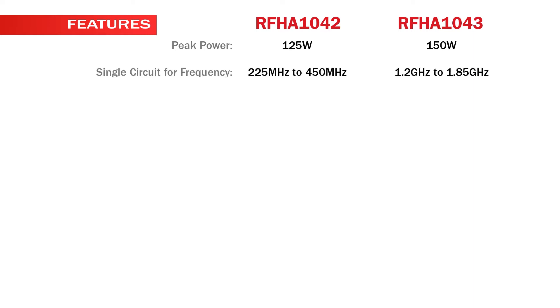Features of the RFHA104X series include peak power of 125 watts for the RFHA1042 and 150 watts for the RFHA1043. Single circuit frequency range is 225 MHz to 450 MHz for the RFHA1042, and 1.2 GHz to 1.85 GHz for the RFHA1043.